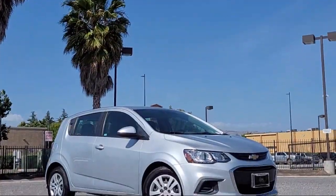Welcome to Gilroy Chrysler Dodge Jeep Ram, and here's a look at another one of our great vehicles for sale.